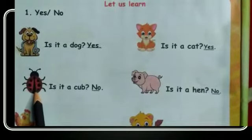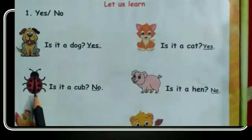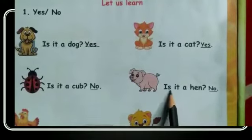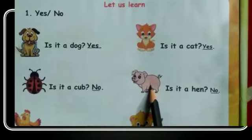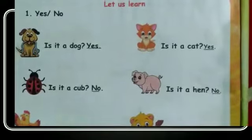Is it a cub? No, it is a bug. So you have to write no. Is it a hen? No, it is a pig. So you have to write no.